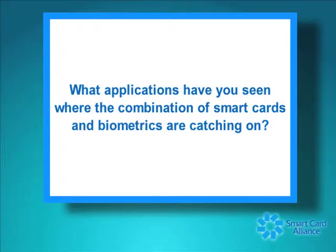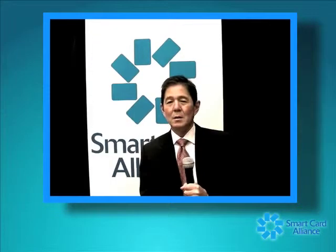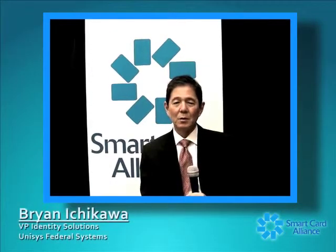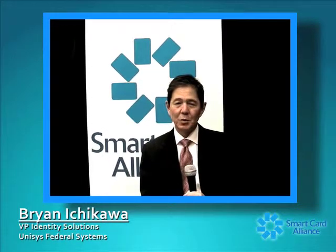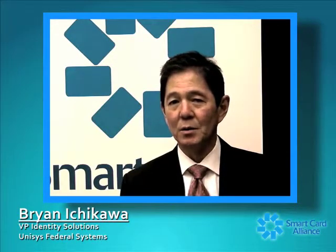What applications have you seen where the combination of smart cards and biometrics are catching on? The two main application arenas are going to be national ID and what I call mission critical. National IDs are pretty obvious — a lot of countries around the world are combining biometrics and smart cards to create stronger national ID cards, with fingerprint technologies as the biometric of choice in these applications.